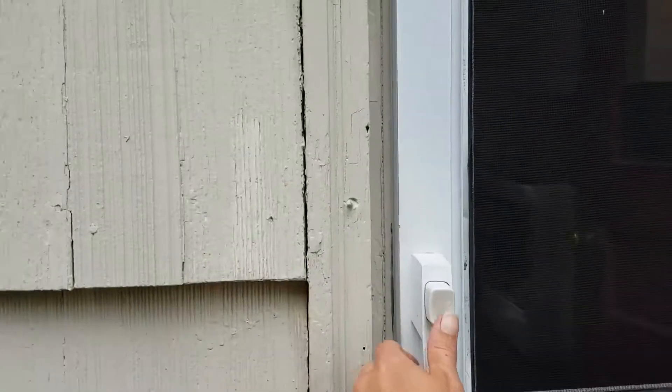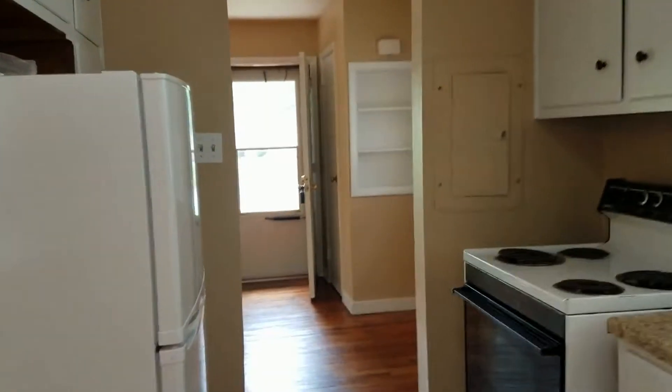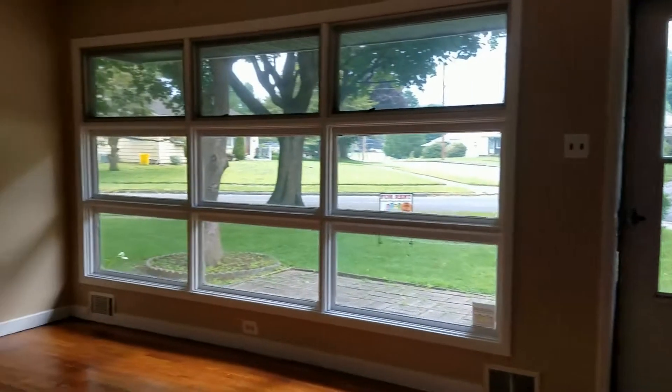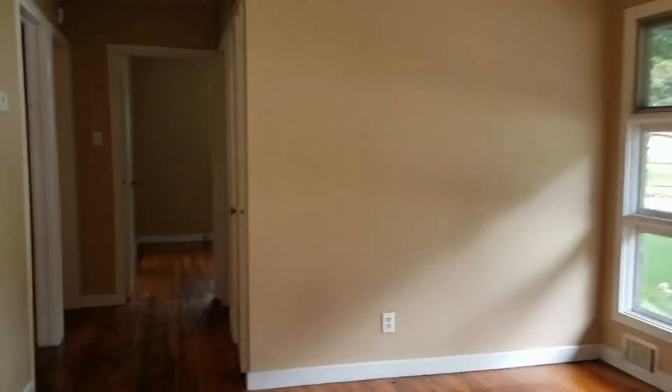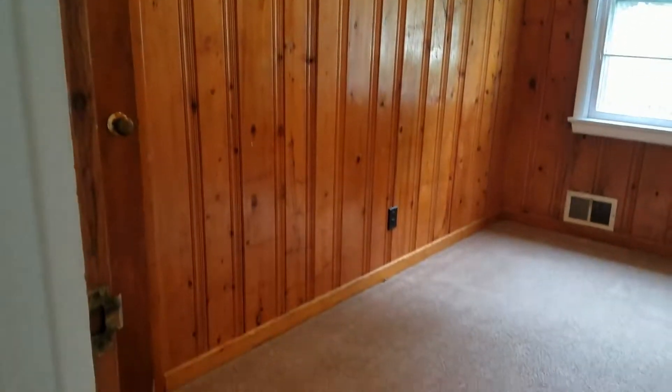Go take a look at the bedrooms, back through the kitchen, back through the living room. To the left you have bedroom one. Bedroom one is approximately 7 by 10.